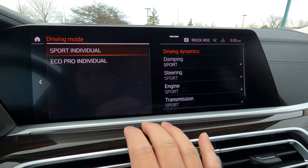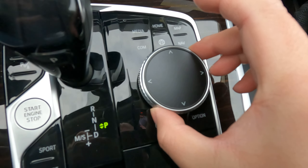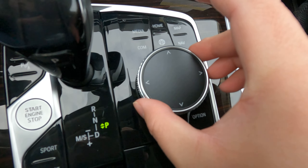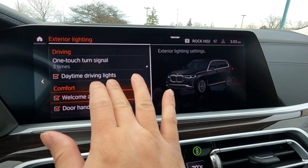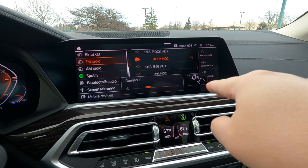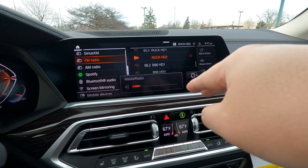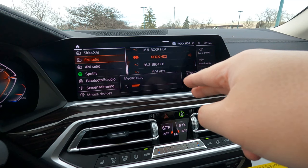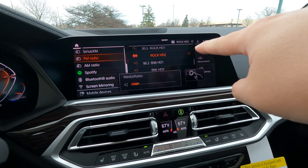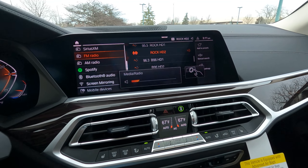You can operate everything via touch or use the iDrive interface with a large scroll knob — scroll, point left and right, press down, with a few quick navigation buttons. Part of the premium package includes gesture control, where the screen reads your finger movements. Honestly, it kind of works and kind of doesn't — I'm not sure how many people will remember all the gestures. I think it's just easier to touch the screen or use the volume knob.